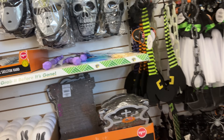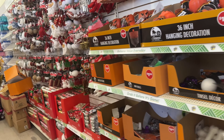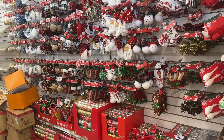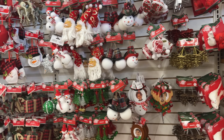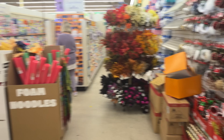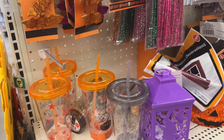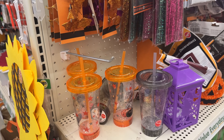Hello everyone, welcome to my channel Money Saving Megan. I'm at one of my favorite Dollar Tree stores and we're gonna see what they've got going on. They've got shipment — they're putting out Christmas. Happy Dollar Tree Thursday everyone! I love shopping and I love Dollar Tree and so much more, so stick with me and we'll have a lot of fun. Let's get into it.